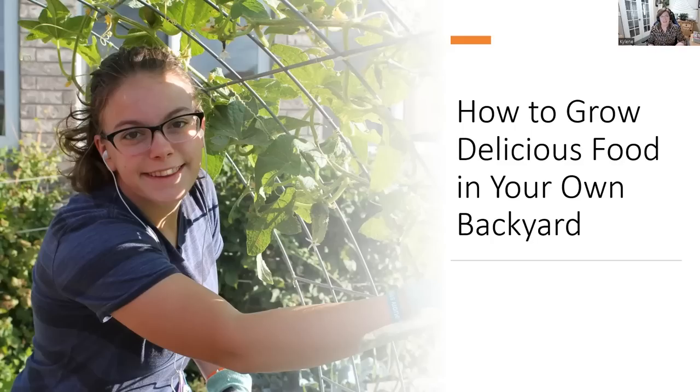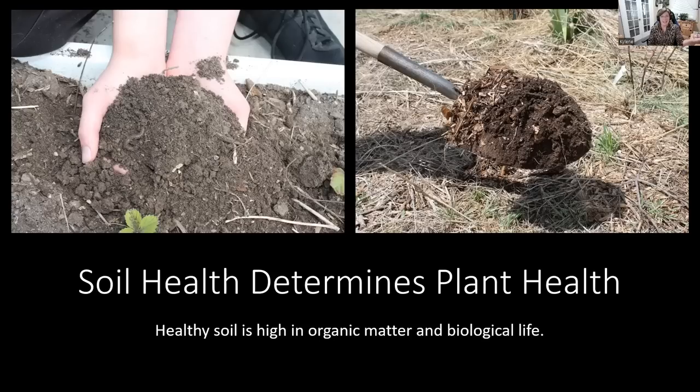The food that you can produce is seriously amazing. Today we're going to talk about basic principles and some ideas that you might want to consider so that you can grow food in your own backyard or inside your house in a sunny window. Now the most important thing, hands down, is soil health, because the soil health will determine your plant health.